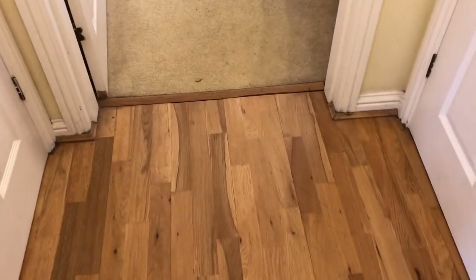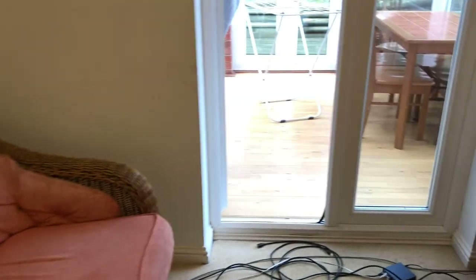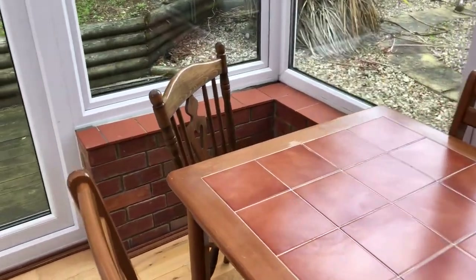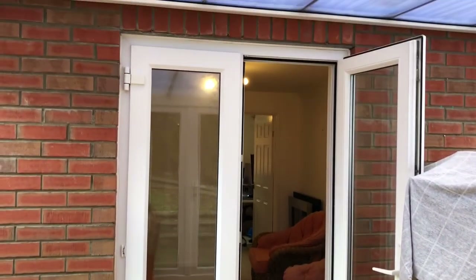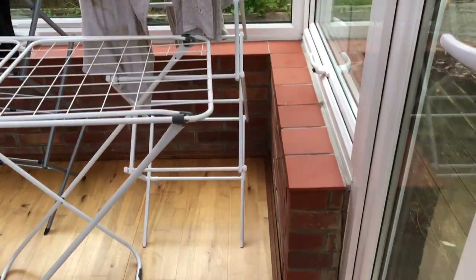Moving through to the living room — this property has a living room with a large conservatory adjoining it. There is some washing in here at the moment which belongs to the tenants. We have a large dining table and these two rooms can be configured either way: the living space can be in the conservatory or in the main part of the house. Furniture can be moved around as long as it's all available at the end of the tenancy.